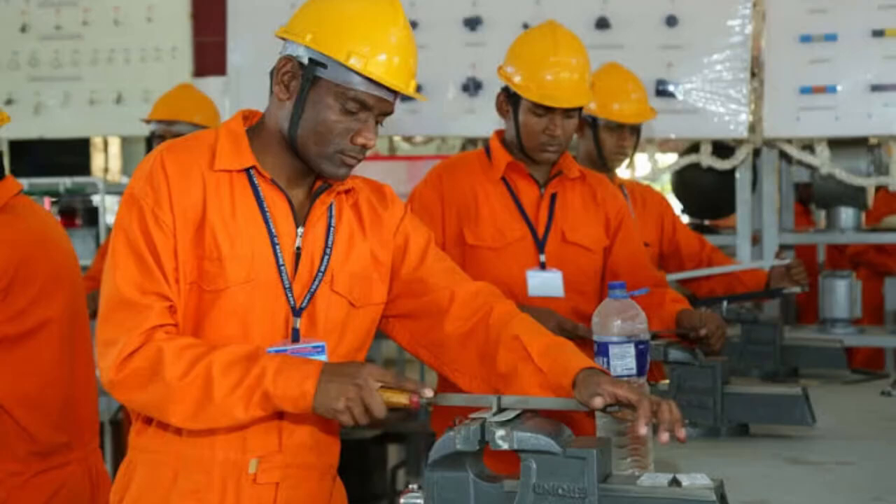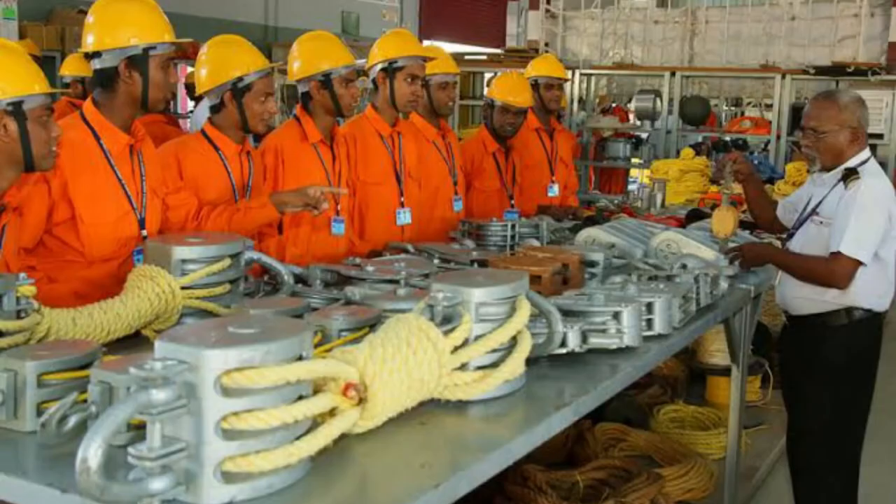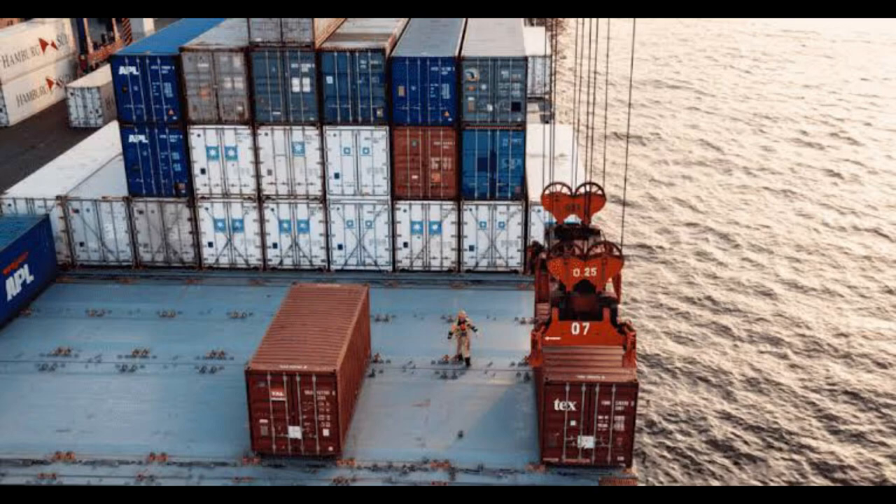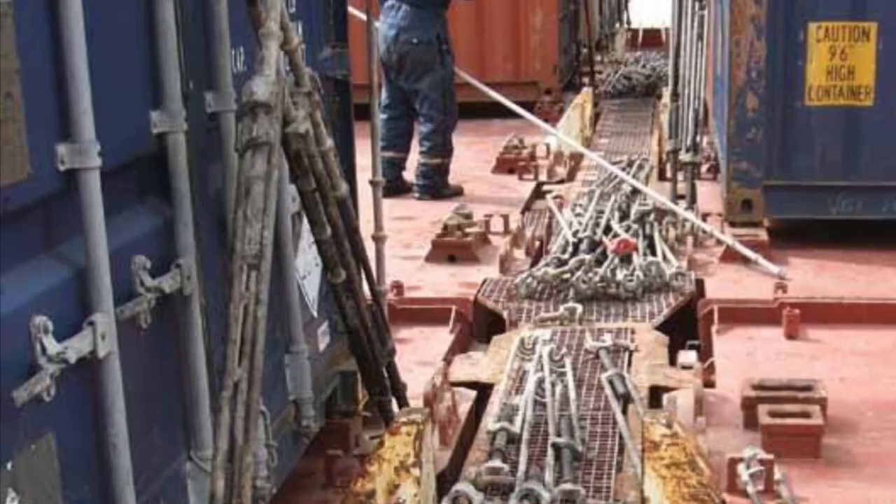The GP Rating course is designed to provide students with basic knowledge and skills in various aspects of shipboard operations, such as safety, seamanship, and cargo handling.